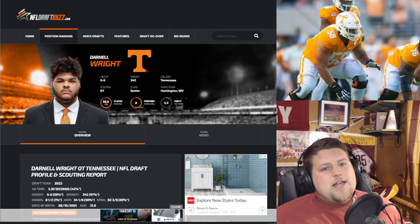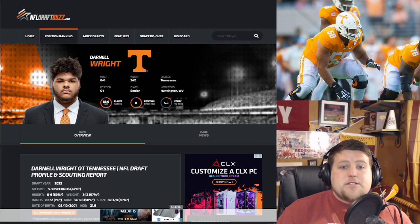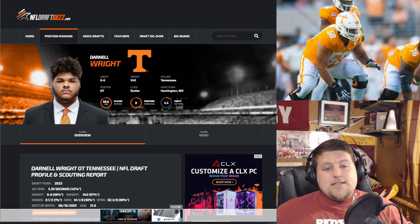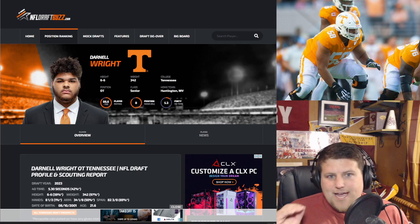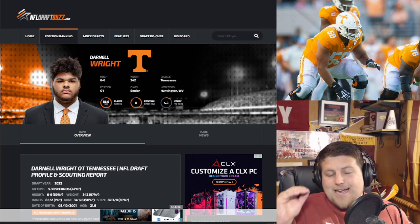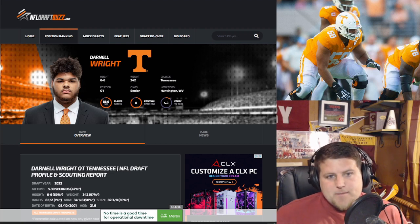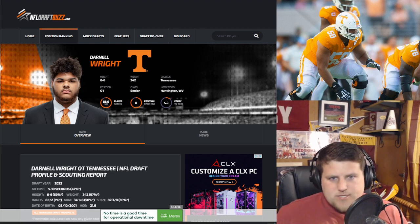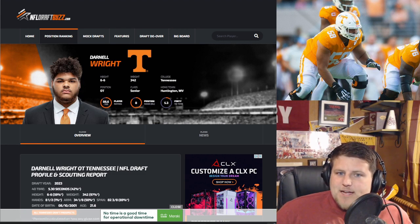Let me know what you think of Darnell in the comments below. Hit that like button and subscribe button. There's also a Discord link in the description — hop on and come talk football with us. There are donation links as well, and you can join the channel for 99 cents a month to get first look at these videos in the members-only section a day early.